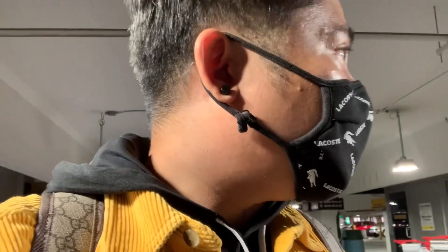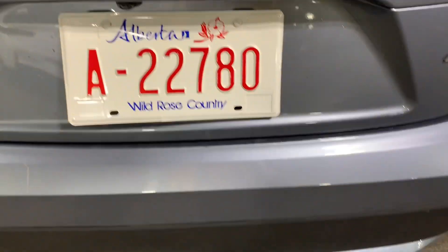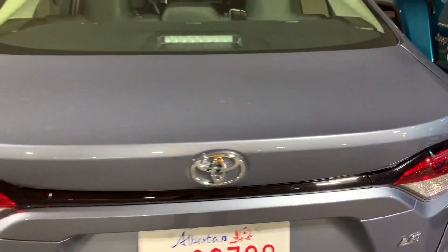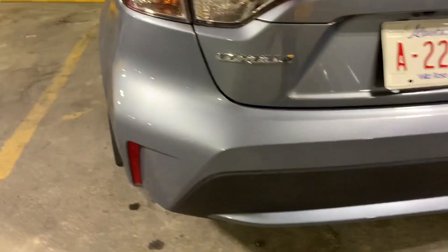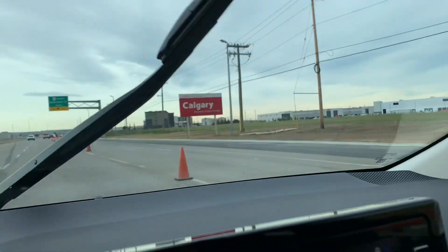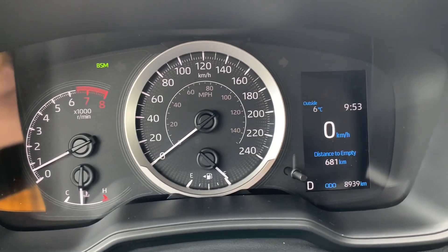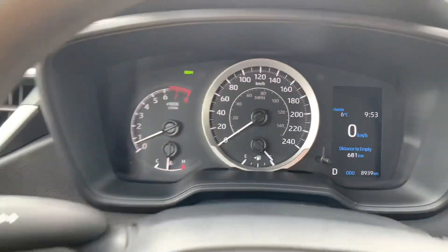I'm just taking a video of the car to see if there are any scratches so that I don't have to pay anything when I return it. The car is still brand new — only 8,900 kilometers.